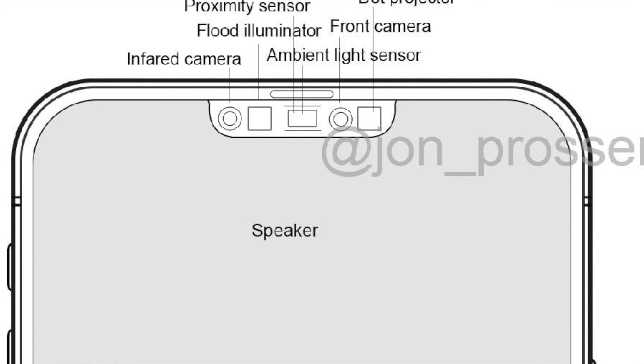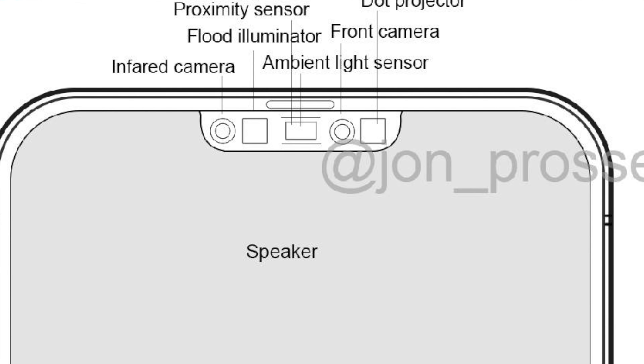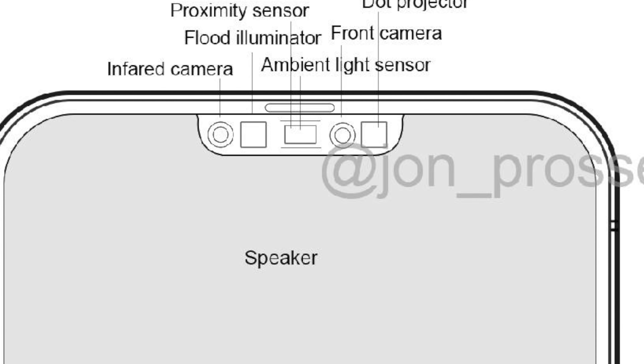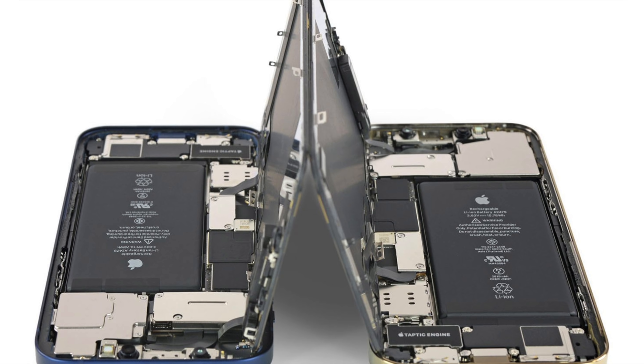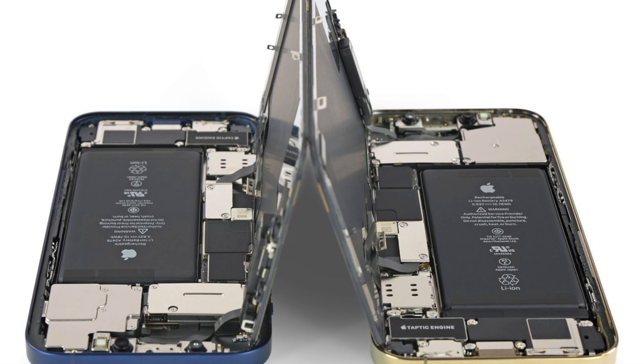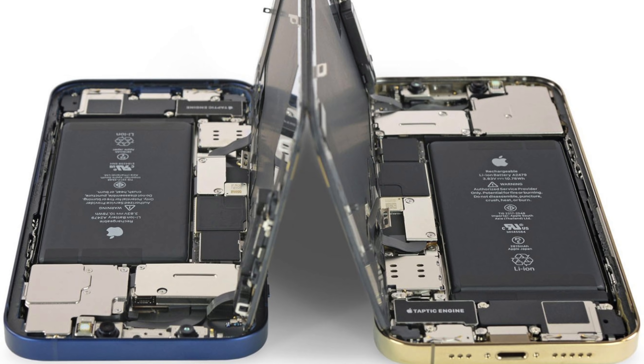If Apple can pull that off, that would be nice to give us more display area, though in reality it's really not going to change all too much. I think one of the more important features that came out of this rumor dump was that Ming-Chi Kuo said the iPhone 13 series will be getting bigger batteries. That was one of my complaints in my review of the iPhone 12 and the iPhone 12 mini — I would have liked to see bigger batteries put inside of them.